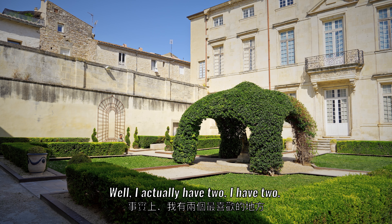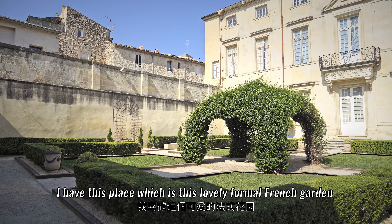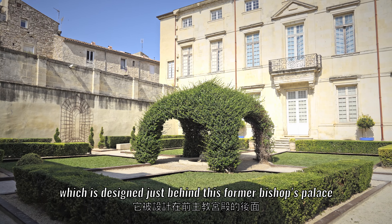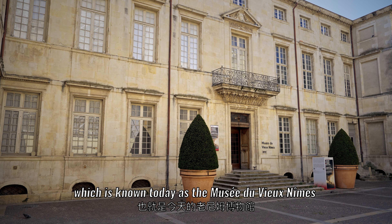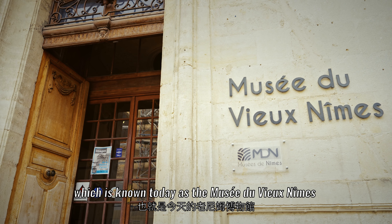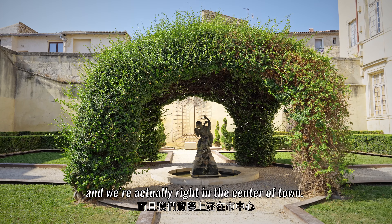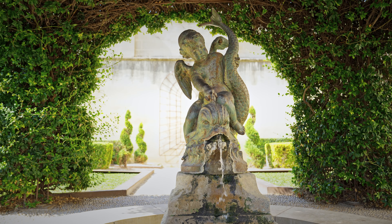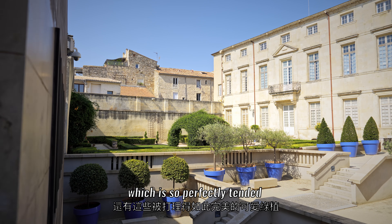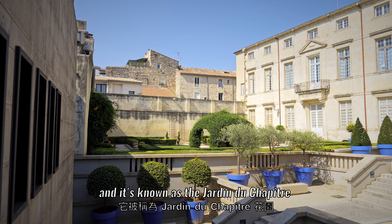I actually have two favorite spots. The first is this lovely formal French garden designed just behind the former bishop's palace, known today as the Musée du Vieux Nîmes. We're right in the center of town — it's hard to imagine — in a very quiet spot with all this lovely greenery which is so perfectly tended. It's known as the Jardin du Chapitre.